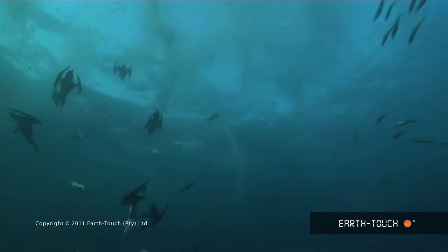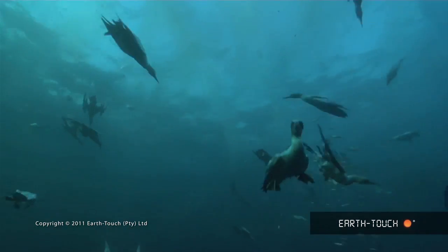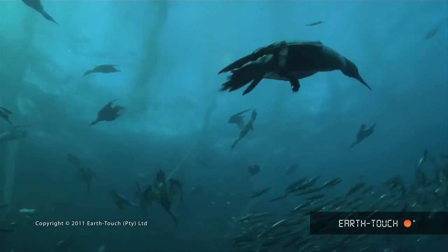You can feel animals swimming past you. You can feel the water hitting you from their wakes. And the noise is quite intense.